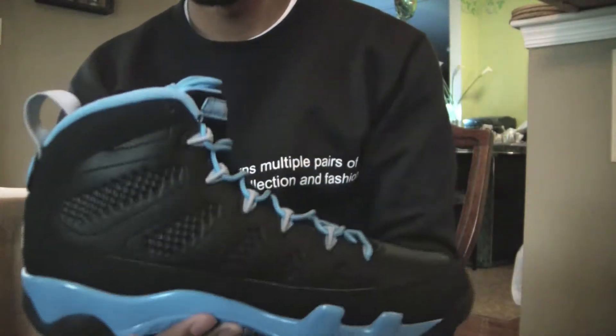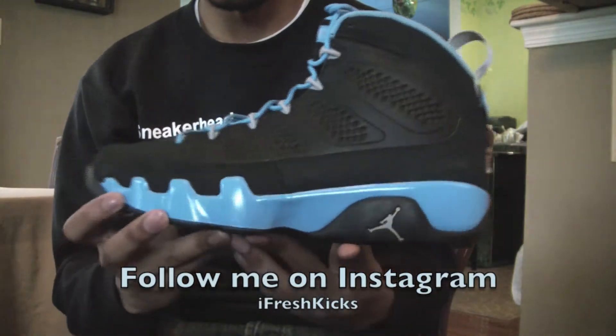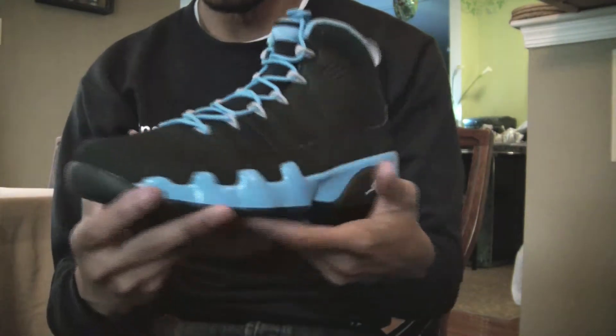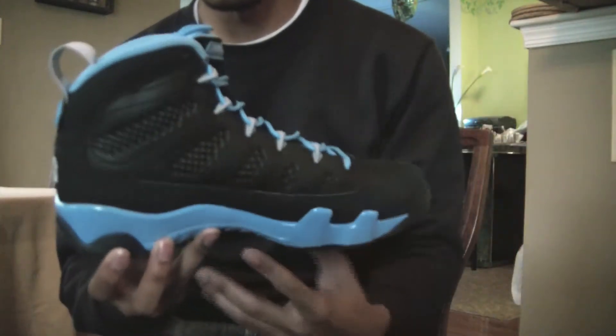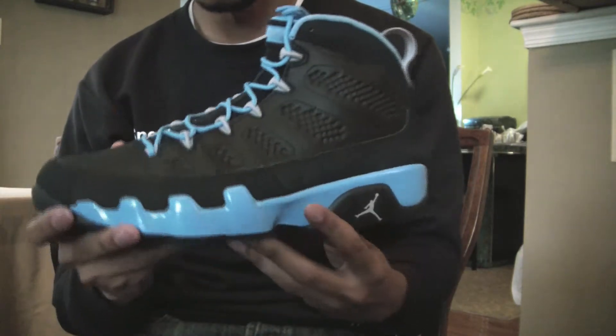Alright, so here are the Slim Jenkins Nines. This was part of the pack with all the Jordan Nines — Jordan's different aliases. In my opinion, this is the best of the pack. Still haven't seen the Motorboat Jones ones yet in person, but even at that, I think this is the best colorway. A couple angle shots right there.